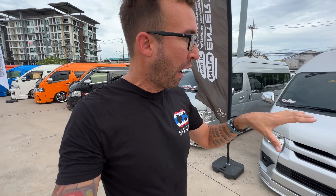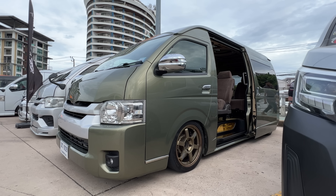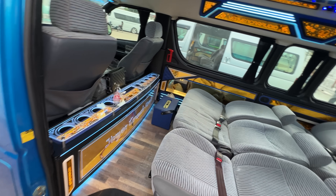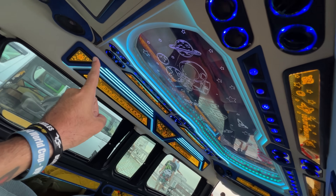The HiAce is mostly used for transporting goods, and the Commuter — I really dig the color on this one, that's Skyline Millennium Jade with bronze TE37s, that is sick — is mostly used as a people hauler. Thai people use these as tour buses to take locals and tourists all around Thailand.